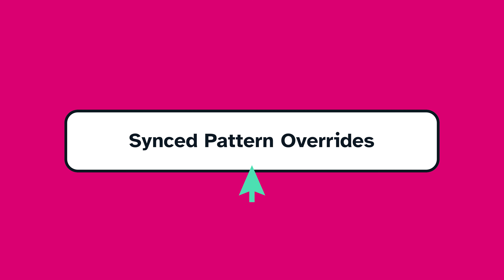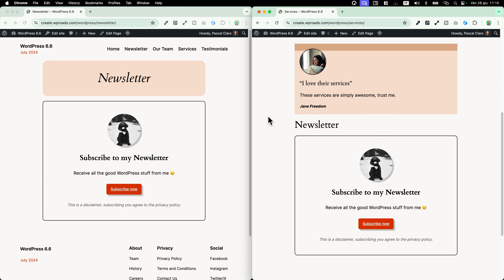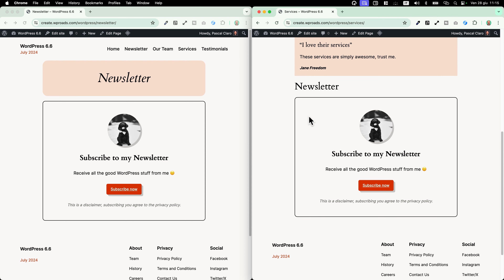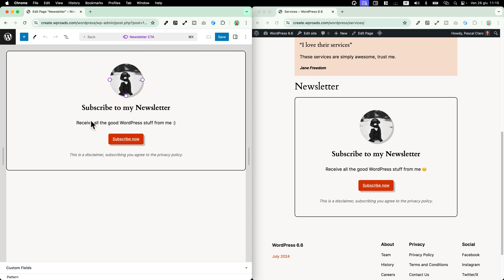Sync pattern overrides. Sync patterns are awesome if you want to repeat the same kind of content throughout the website. For example, here I have a newsletter call to action in this page and I've decided to use the same call to action in my services page. This is a simple sync pattern, which means that if I need to change anything about design or content, I just need to click on 'edit original' and simply change whatever I want — the changes will be updated throughout the website.